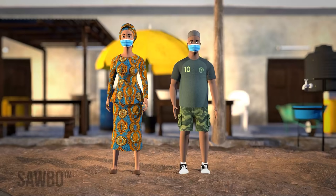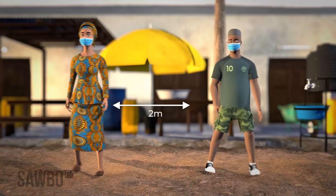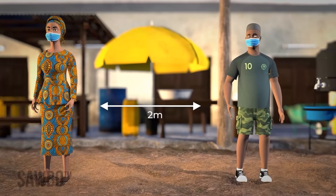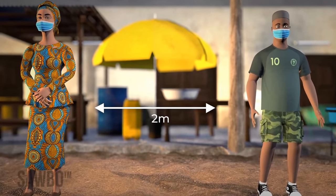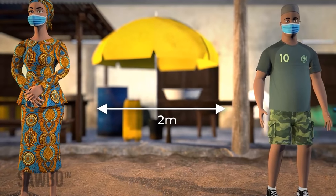Third, distance yourself from others not part of your household by 2 meters, which is a bit more than 2 arm lengths, or by the distance recommended by local authorities. This distance can reduce exposure to coronavirus droplets in the air from infected people.